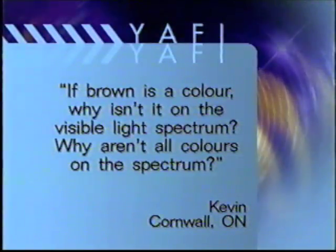And he writes: if brown is a color, why isn't it in the visible light spectrum? Why aren't all colors on the spectrum? Here's physicist Robin Marchbanks from his lab at the University of Toronto.